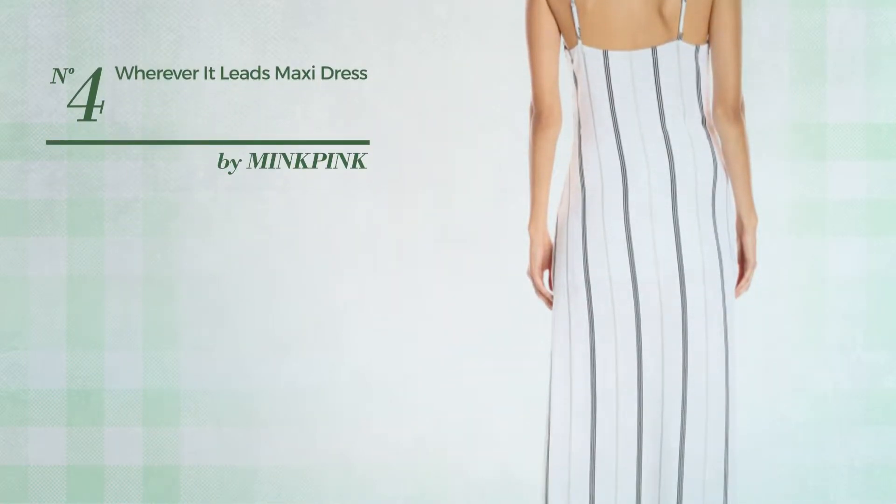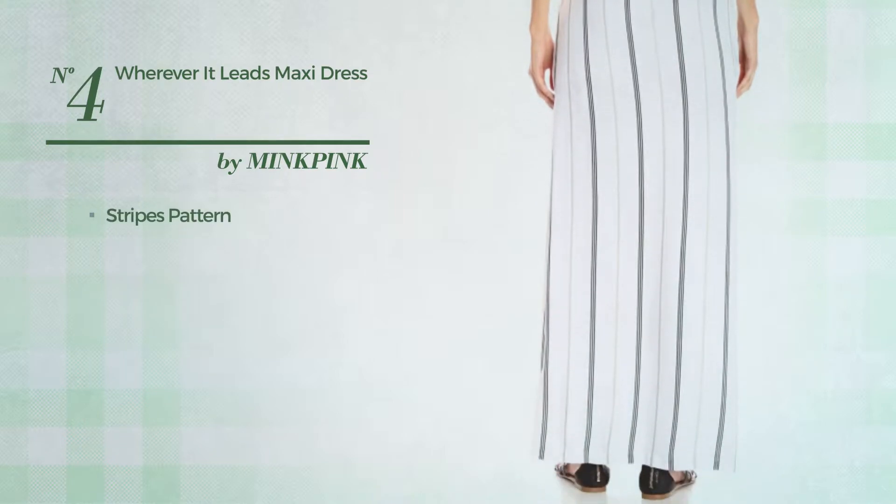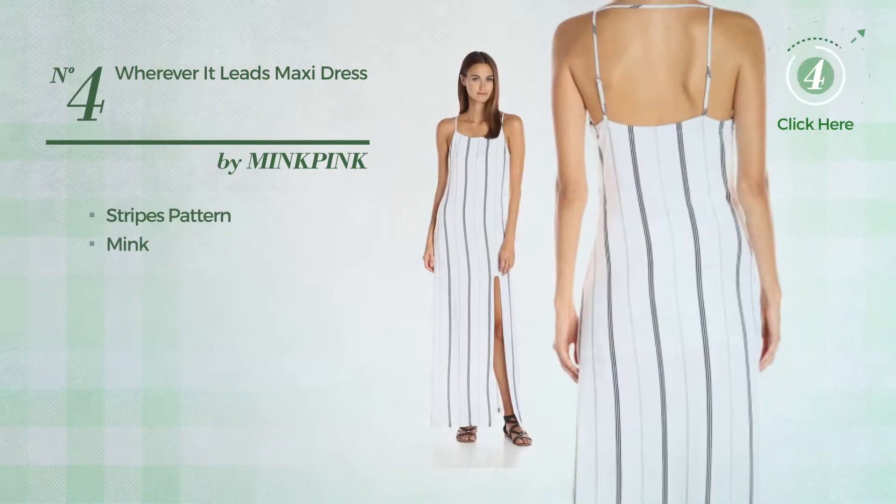Number four: an all-summer maxi length slip dress featuring a stripes pattern, produced with mink, available in this color.